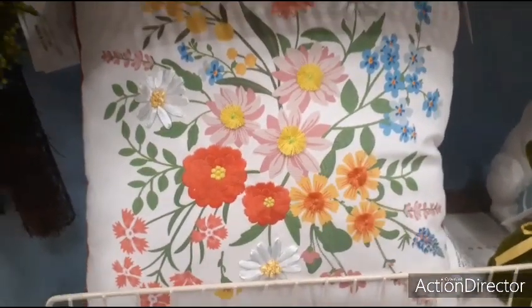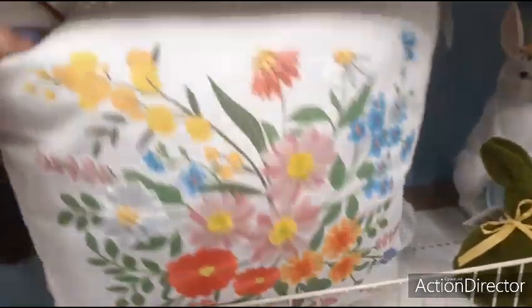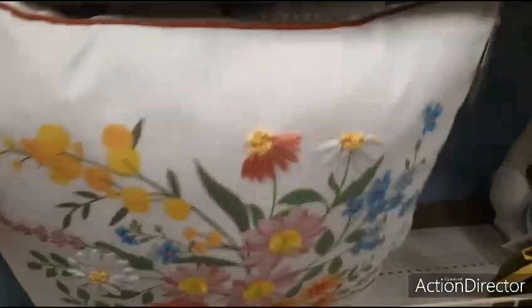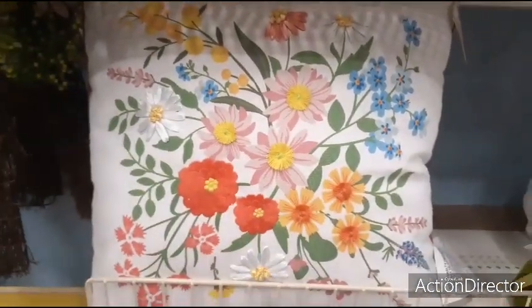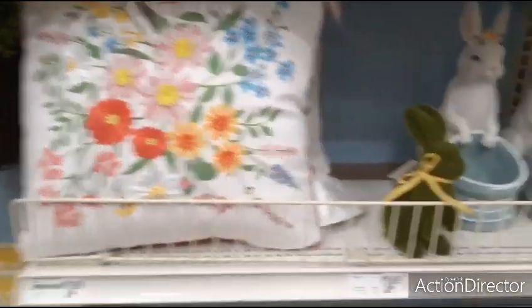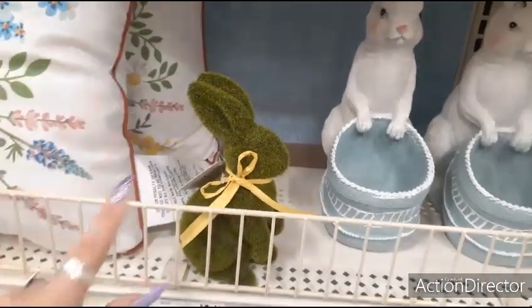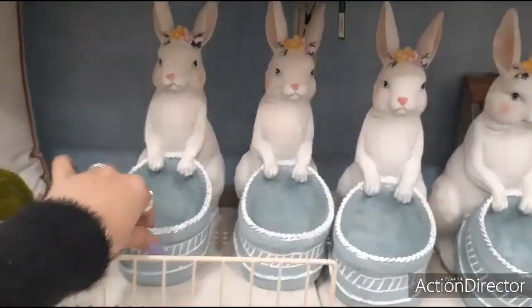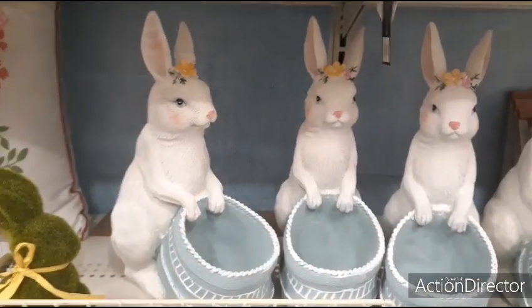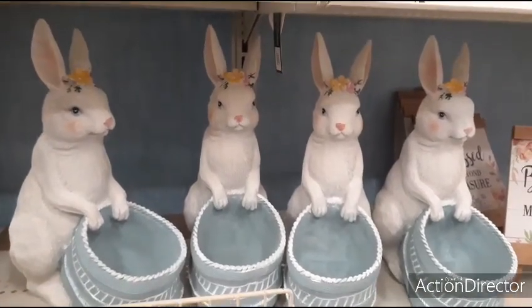Coming down, we have these really pretty pillows. These are great — these could carry you through summer if you wanted to. These are $24.99. The back is just plain white. We have all the floral print with the threading in the middle. Here you have the moss bunny for $6.99 with a little twine. These are so cute — love the white rabbit. You could put candies in there. These are going to be $24.99.